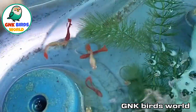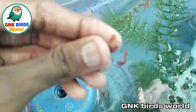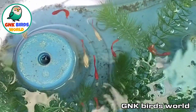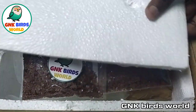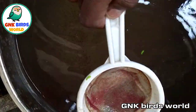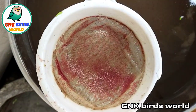If you want any of these fish, all details are in the description with the contact number. We deliver all over Tamil Nadu, Pondicherry, Bangalore — all deliveries are possible. If you like the video, please like, share, and subscribe. Thank you for watching.